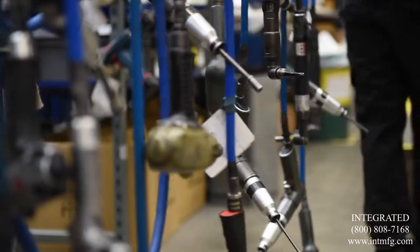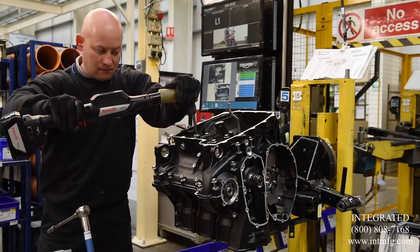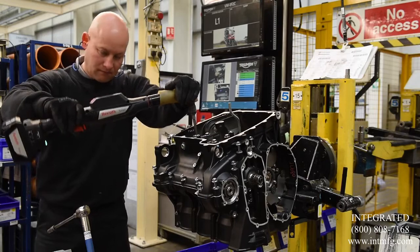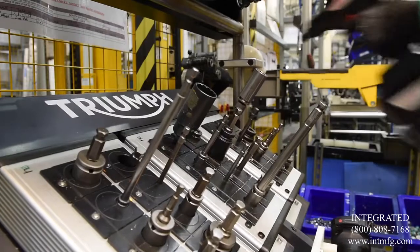As I say, it brings them into the 21st century and it really is a fantastic solution for them. The introduction of the Nexo tooling has allowed us to minimise the tooling line side, which has created a better working environment, giving us better traceability of our production.